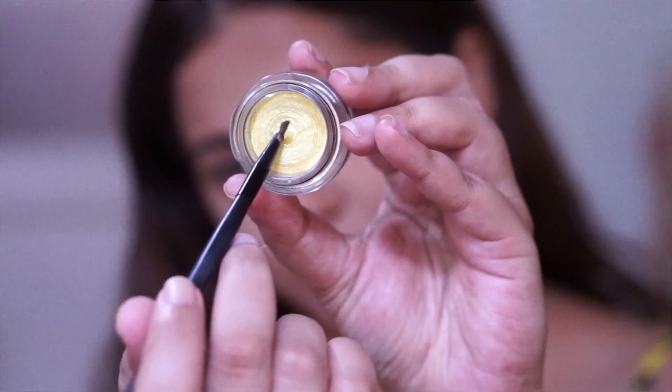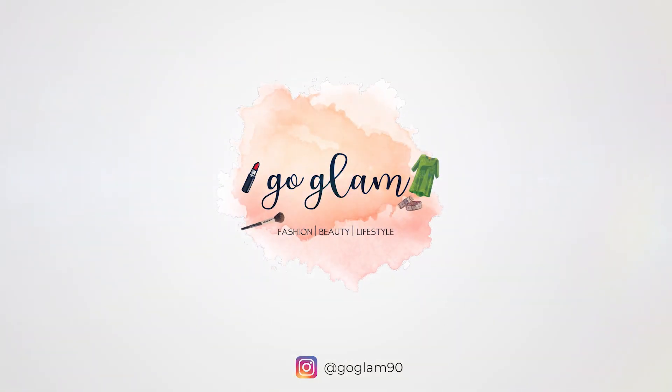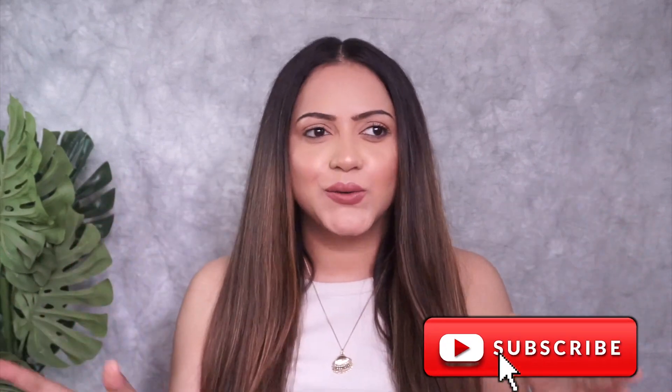Do you want to know how I transform my hair from this to this? Then keep watching. Hey friends, welcome back to my channel — I hope you all are doing good.